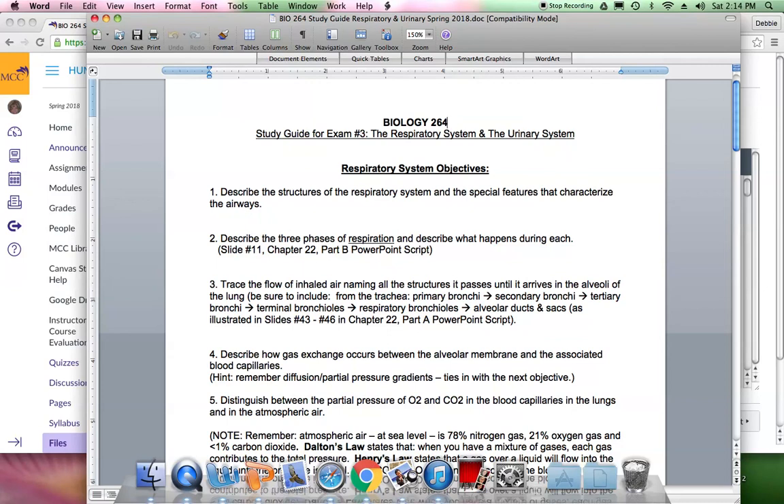Number 3: trace the flow of inhaled air, naming all structures it passes until it arrives in the alveoli. From the pharynx, it goes to the larynx, then the trachea, then primary bronchi, secondary bronchi, tertiary bronchi, then bronchioles, terminal bronchioles, and respiratory bronchioles. Respiratory bronchioles lead to the alveolar ducts and sacs. This is in slides 43 to 46 in chapter 22 part A.